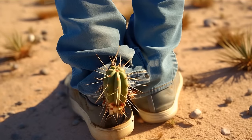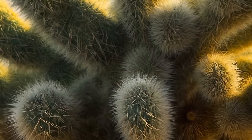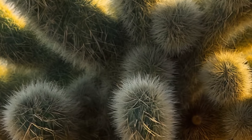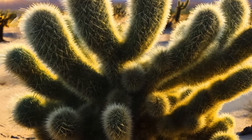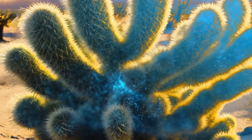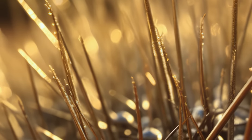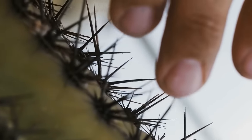This cactus won't attack you, but it will cling to your skin or clothes if you touch it. A fur coat of needles protects the cactus from animals, creates shade, and saves it from heat. The lateral branches carry out photosynthesis and accumulate a large amount of moisture inside, making the cactus helpful for desert wanderers despite its danger. The needles have the shape of hooks — one touch and hundreds of thorns are already in your finger. They are pretty difficult to remove and cause painful sensations.